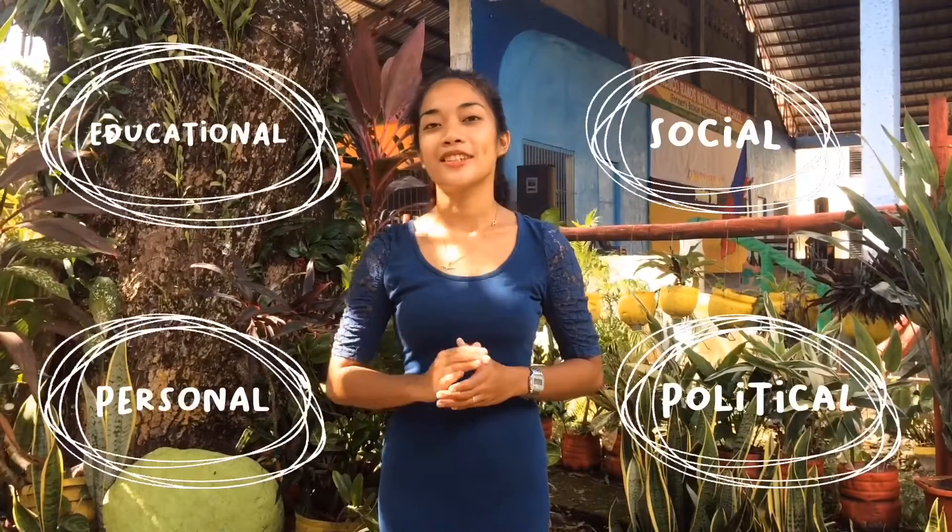The COVID-19 pandemic was unlike anything since the last World War. It caused so much disruption, including social, political, educational, and personal.